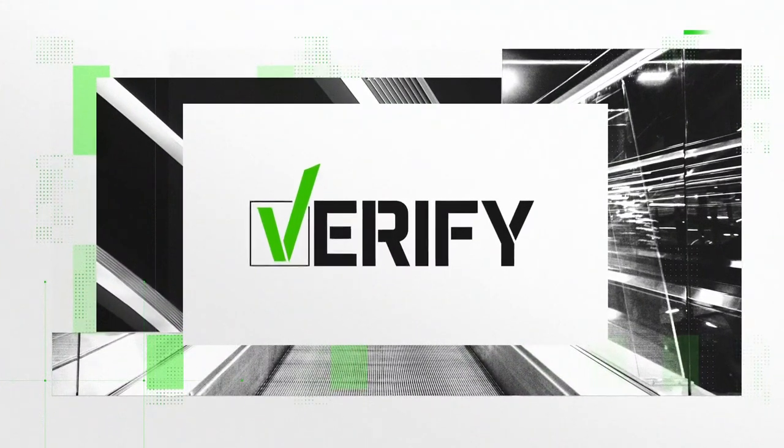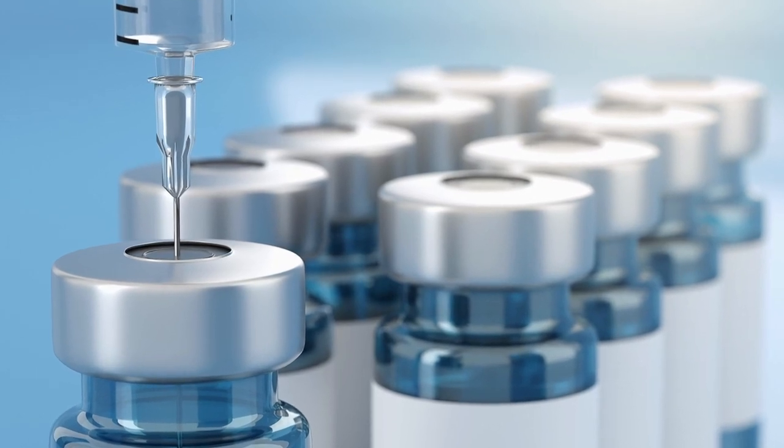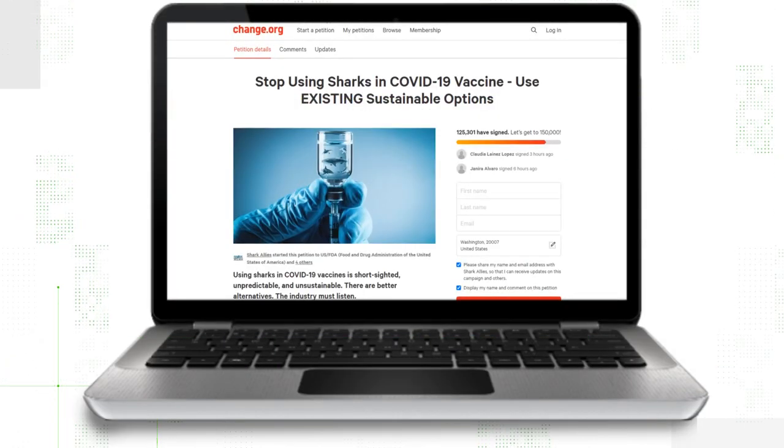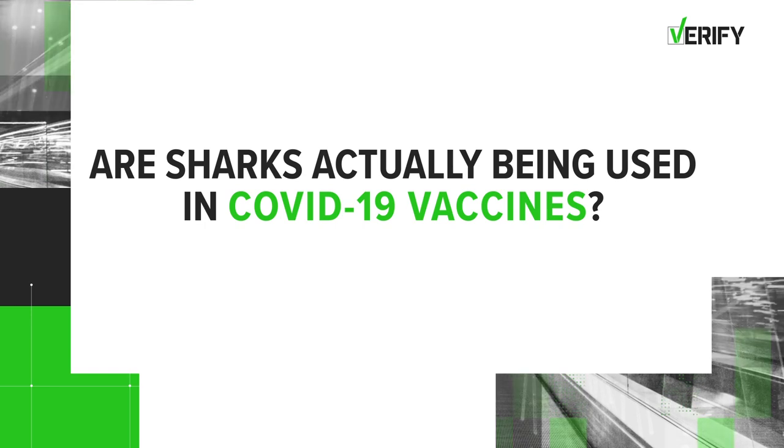There is a tidal wave of misinformation out there. The verify team is here to help reel in the truth. Across the country, people are talking about the COVID-19 vaccine and what's in it, like this petition circulating online. It says stop using sharks in COVID-19 vaccines. So let's verify: are sharks actually being used in COVID-19 vaccines?